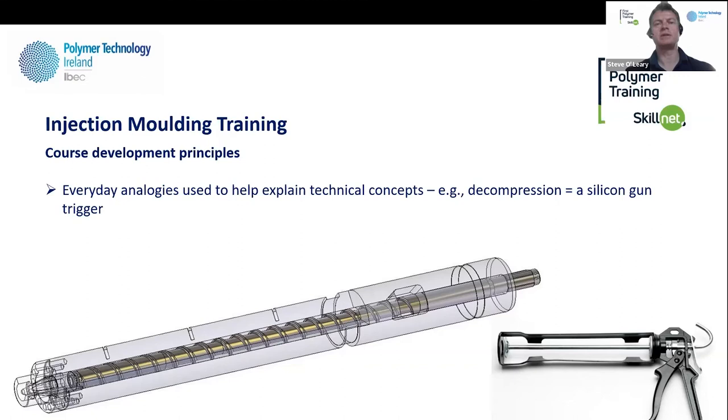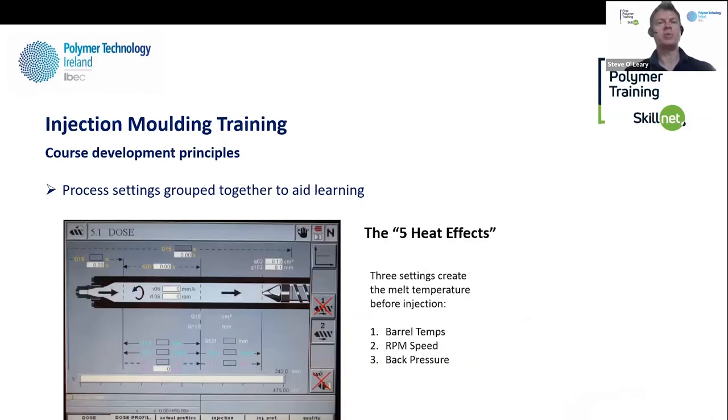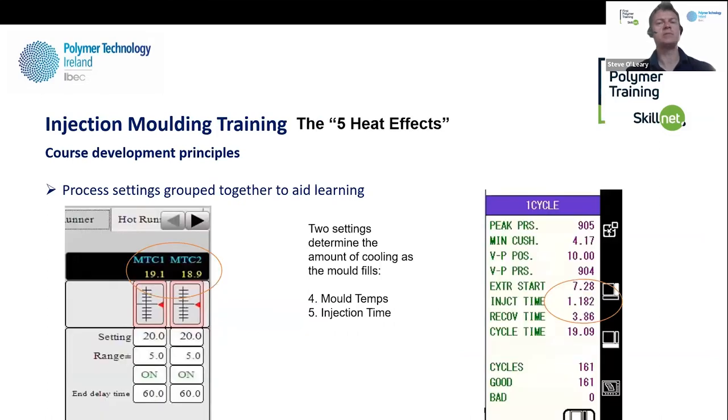The whole thing is the KISS system — keep it simple and break it down. I try to group settings together. Instead of listing every possible fix for a weld line, I group them as what I call the five heat effects: barrel temperatures; RPM speed and back pressure create the melt temperature before you inject; and then the mould temperature and fill time determine the amount of cooling across the mould. So when someone asks what's the fix for a weld line, I'm expecting them to say the five heat effects — then that becomes their language toolbox, rather than plucking parameters willy-nilly out of the sky.